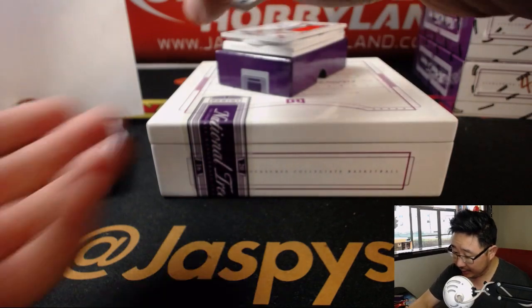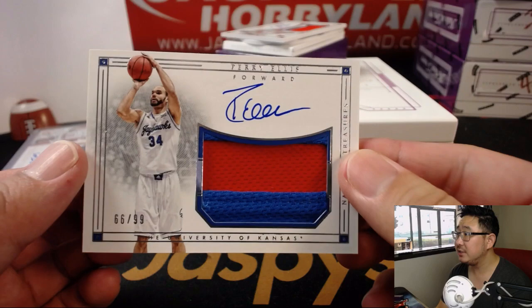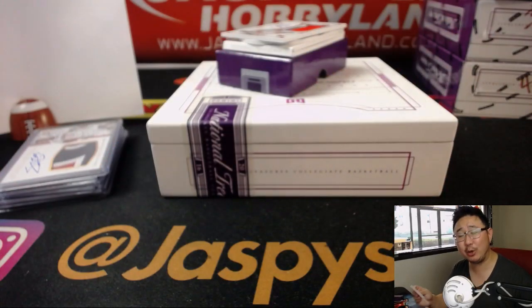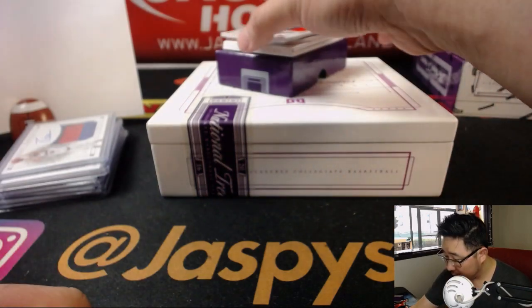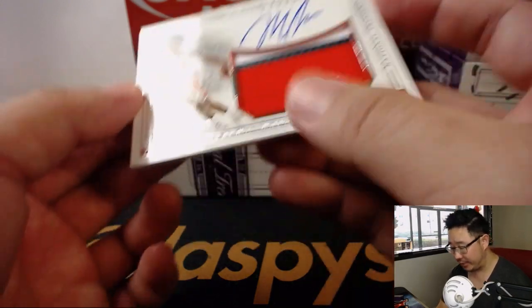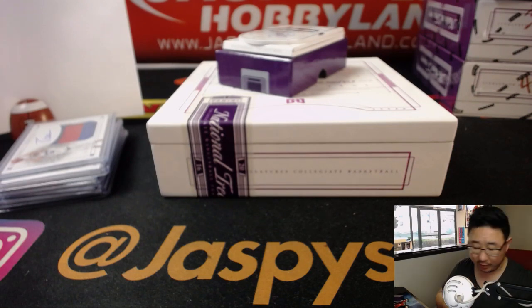Next up out of 99 is Perry Ellis, 66 out of 99. It's a fashion designer. Number 6, Cameron Goodman with 6. We've got two more and then a book. First one here is Malachi Richardson, 83 out of 99, three-color patch, and Otto — number 3 — Rich Schmidt with that. There you go, Rich.